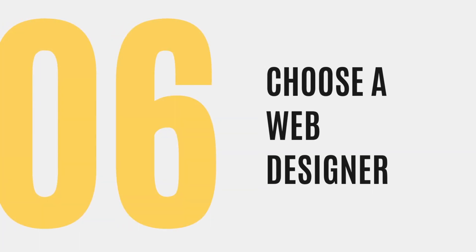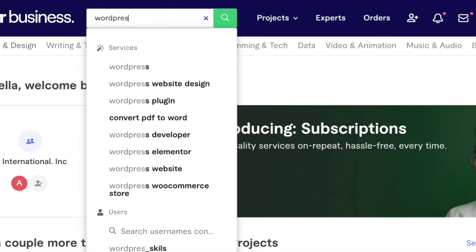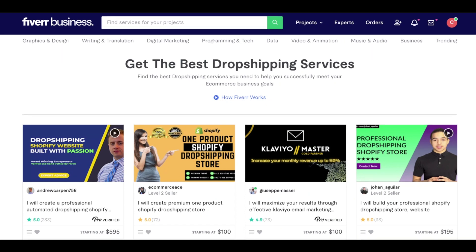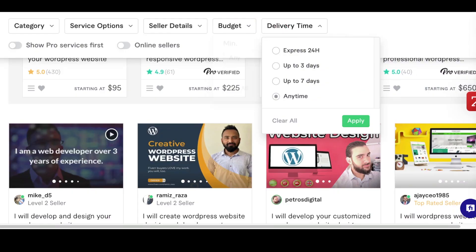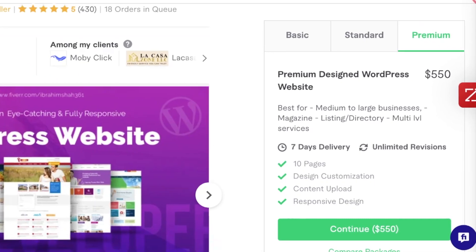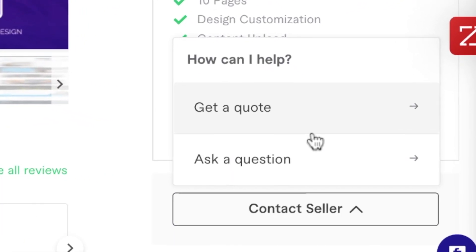Now you'll want to go to Fiverr.com and just search for a WordPress designer or a dropshipping website designer. You can type this in the search bar or search specifically for dropship websites. Filter the people who come up and make sure that they can complete the project within three days. Communicate your vision and your plans for the website, then contact designers and get the final price on what you want.